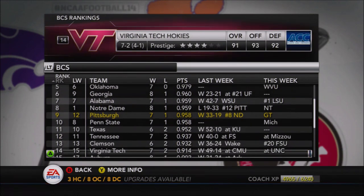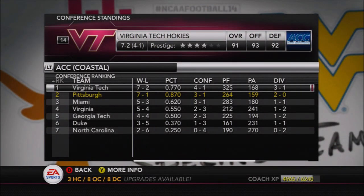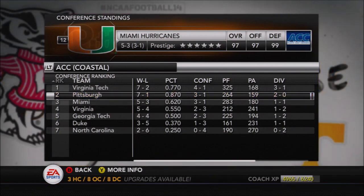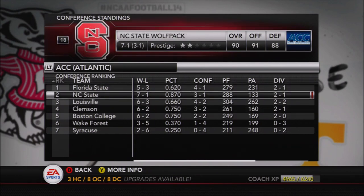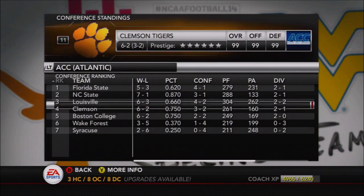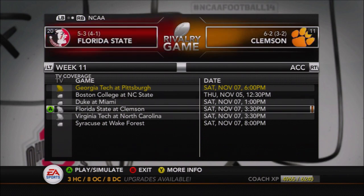The only thing to quibble over in the CFP standings is whether Notre Dame or Pitt is ranked higher based on their resumes and head-to-head result. The ACC title is still up for grabs - the Panthers, Virginia Tech Hokies, and Miami Hurricanes are the front runners for the Coastal. Pitt and Miami still have to play each other. Virginia Tech needs help; Miami or Pitt could win out and claim the title. In the Atlantic, NC State can still win out and claim the title despite losing to Clemson due to the head-to-head over Florida State.